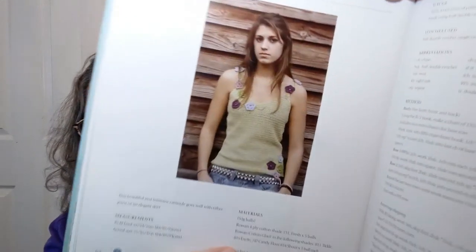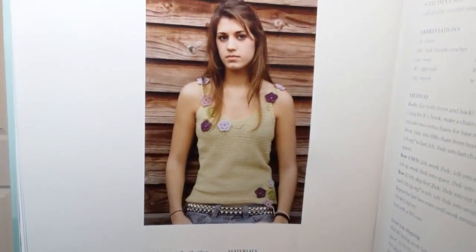The summer flower camisole — let's see what size they're saying. To fit bust sizes 32, 34, or 36. She looks so sullen — she looks like Avril Lavigne stole her boyfriend or something.